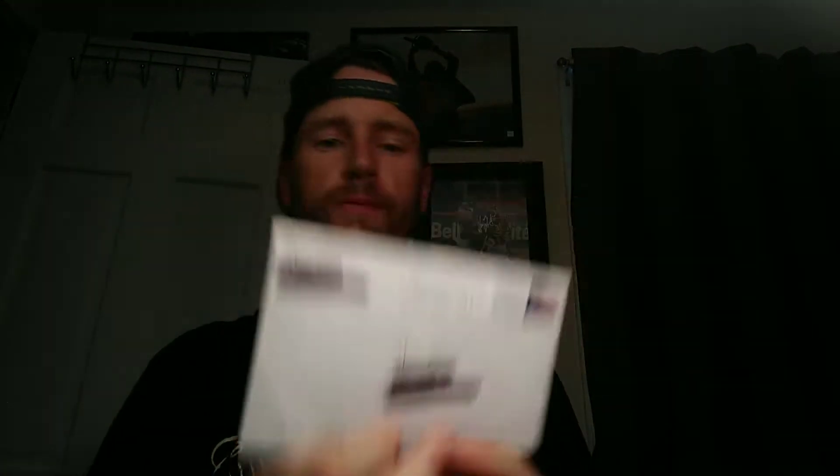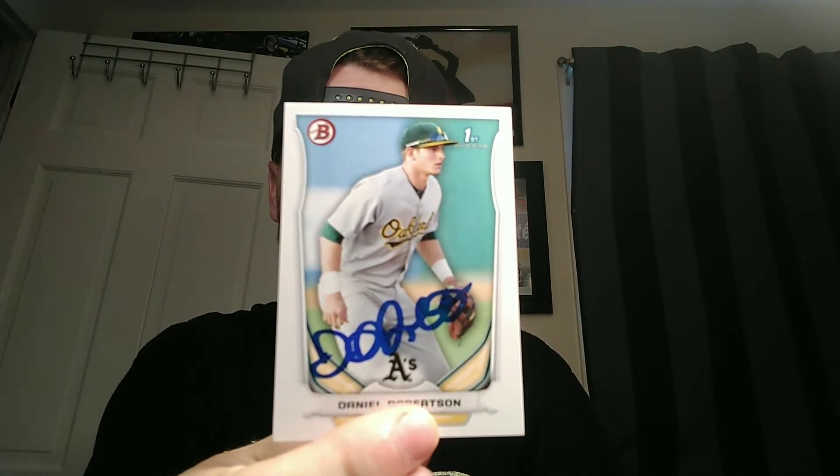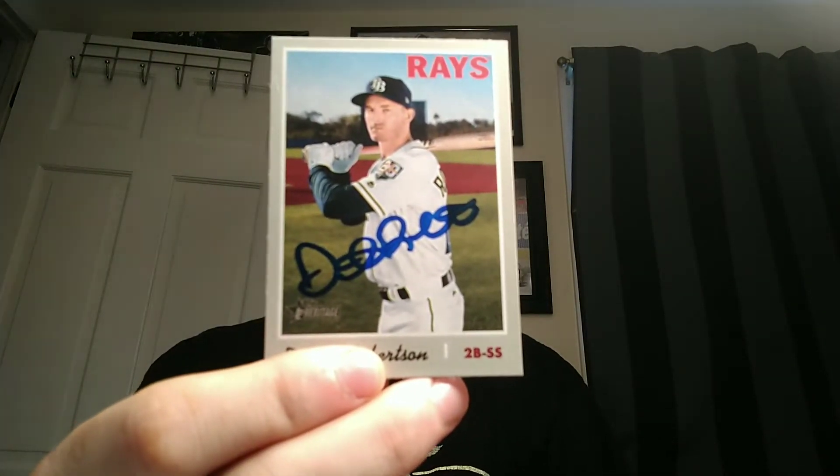The first one is coming back from Milwaukee, Wisconsin — from current Brewer Daniel Robertson. He signed his first Bowman Chrome and a Topps Heritage. Really happy with that return; it took less than a week, and all these returns are pretty quick.